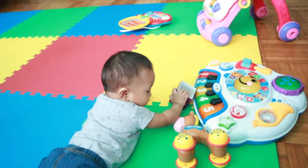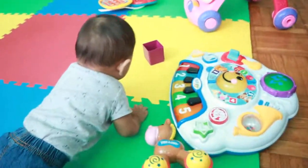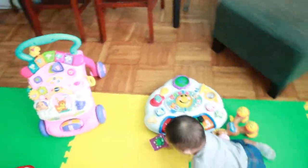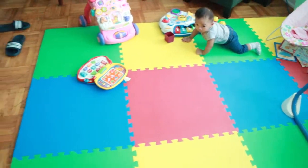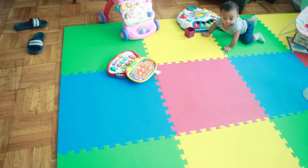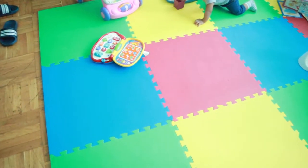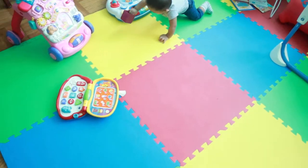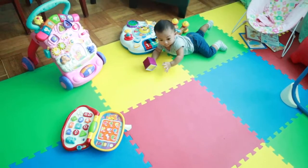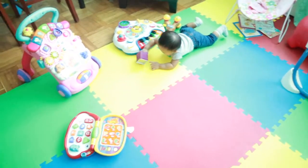Okay, the play space he's been playing in today is quite big because we bought this — it's 16 pieces, 24 by 24 inches — and it's foam, so in case the baby falls, he won't get hurt because of the soft foam.